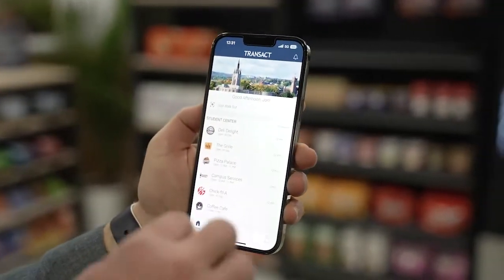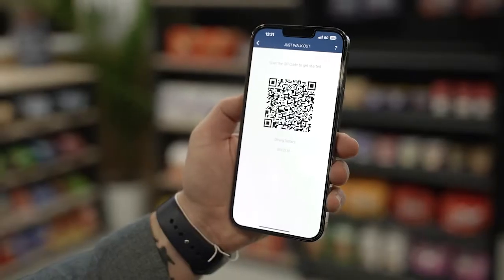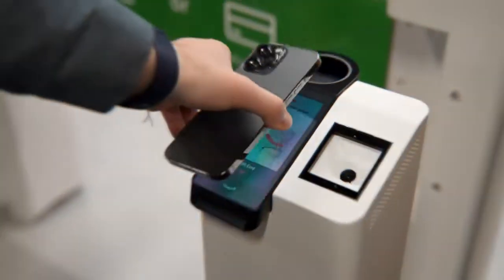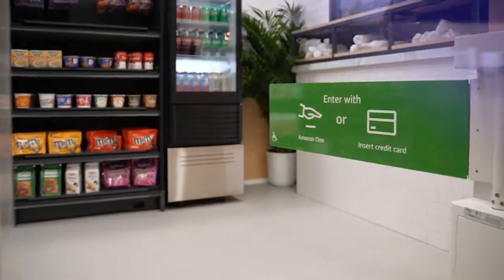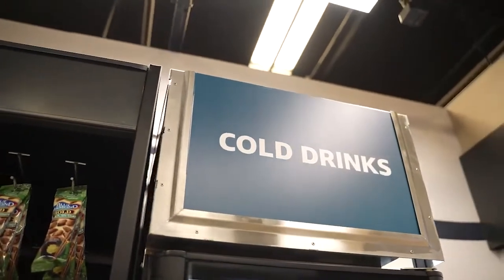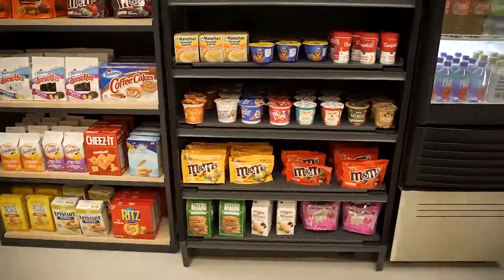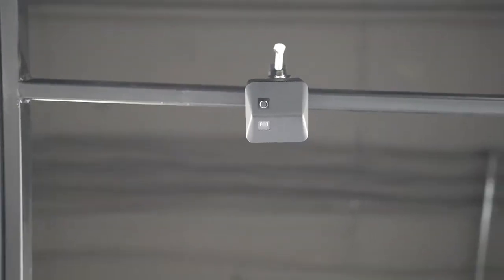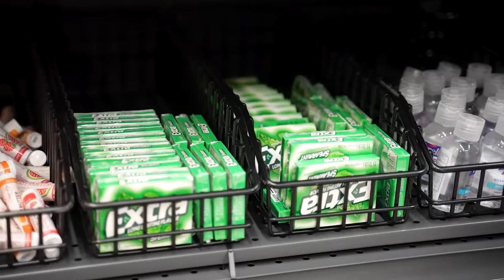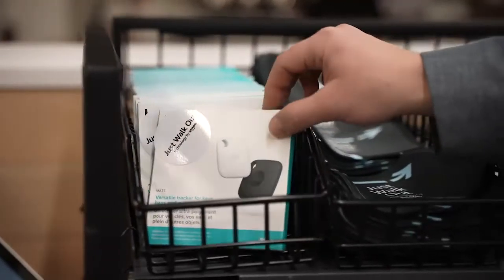As a student approaches the store, they'll use their mobile ordering app and their declining balance account to pull up a QR code, and that will allow them entry through the gate in the store. Once they're inside, the technology takes over to enable that frictionless shopping experience. The student moves through the store as they usually would. They can grab items off the shelf, and the Amazon technology will bring those into a virtual basket and track what the shopper has taken — either on their person, their pocket, or in a bag.